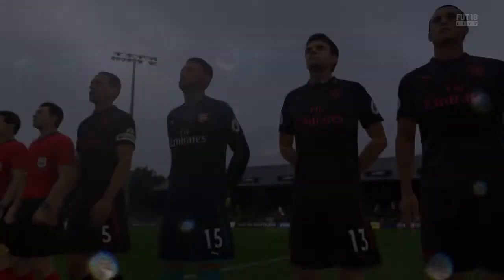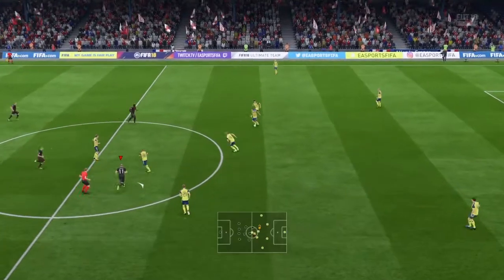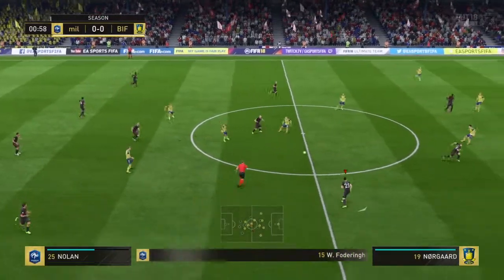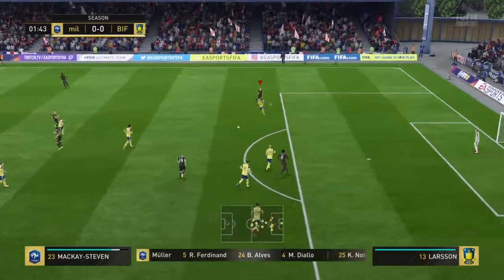Here we go again. Here we are at the start of the match. This is how the home team shape up. Rio Ferdinand plays with Bruno Alves as the centre-backs, and a partnership with these two strikers up front.